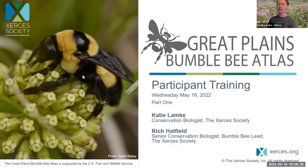Rich Hatfield is also joining us tonight. Hi everybody, my name is Rich Hatfield. I'm a senior conservation biologist with the Xerces Society and lead our bumblebee conservation programs all across North America. We started this concept of bumblebee atlases in the Pacific Northwest, running in Oregon, Washington, and Idaho since 2018, and now have over 1,200 volunteers contributing almost 35,000 records of bumblebees.